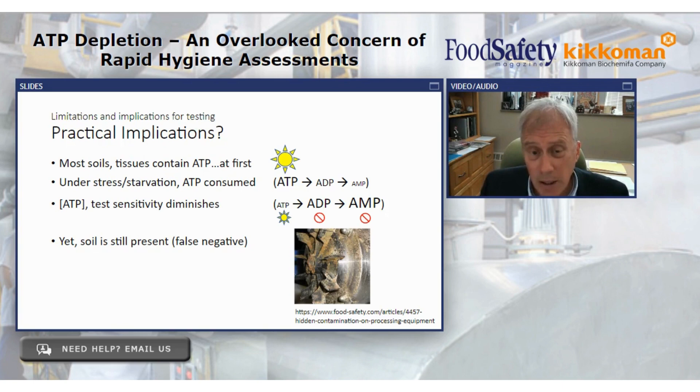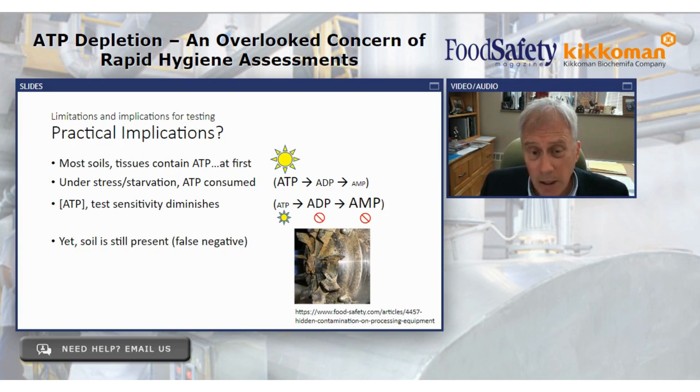Most soils and tissues contain ATP at first — and that's great — but under stress and starvation, the ATP becomes depleted. The ATP concentration goes down, and test sensitivity is reduced. So if your assay is looking for ATP, it will be less sensitive under conditions of ATP depletion. However, the soil — the thing we're trying to get rid of, the thing we're trying to verify the CIP cycle has removed — is still there. We just can't see it as well if we're using a device that simply looks for ATP.